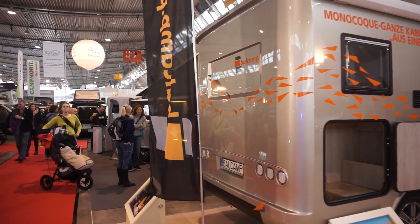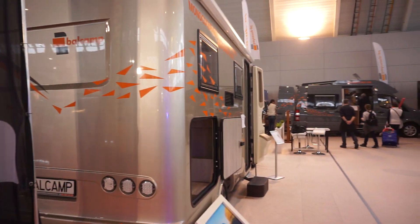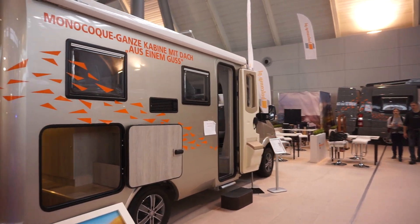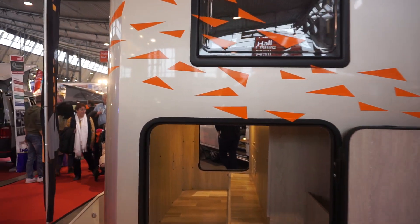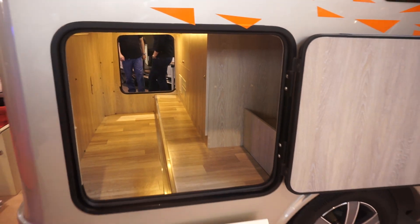This is the stand of Balcamp, who make motorhomes and camper vans based in Gdansk. Now I've got to make this quite clear - these people are friends of mine. I'm friends on most stands but I do know these people particularly well and therefore of course I am biased. So you've got to bear that in mind about anything I say.